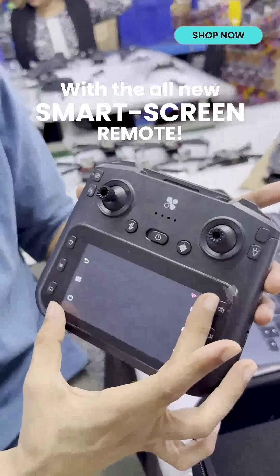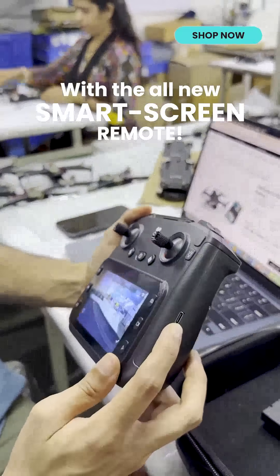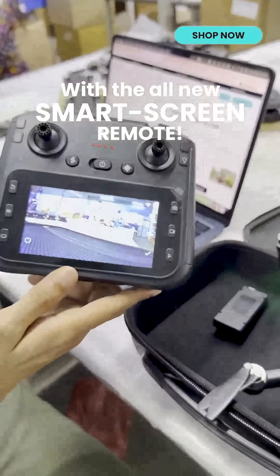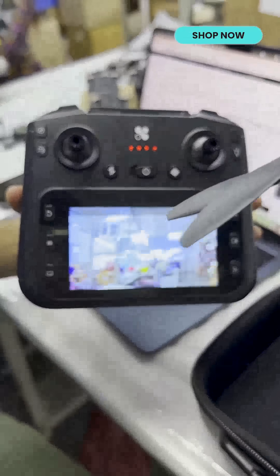The remote features a wide angle 4.3-inch display with SD card support so you can directly store photos and videos into the controller. It also has Type-C support to recharge the controller, and a 5G connection between drone and remote so your drone always stays connected without any kind of lags.